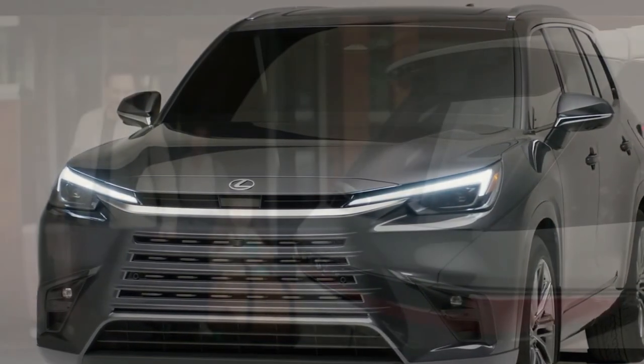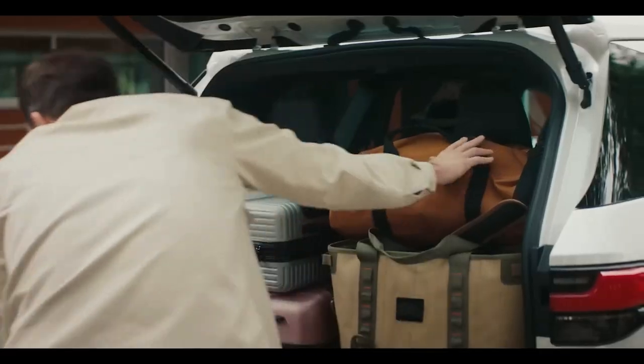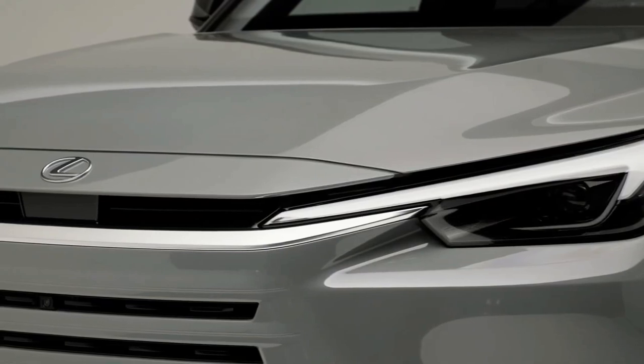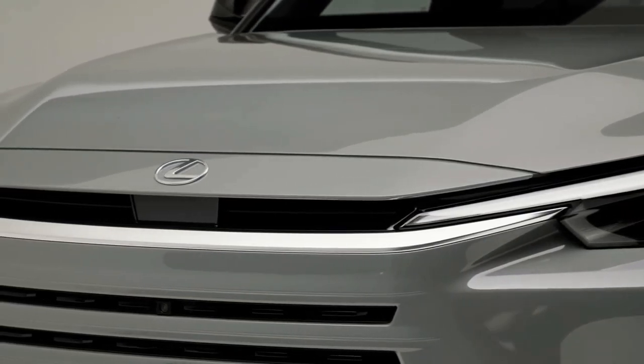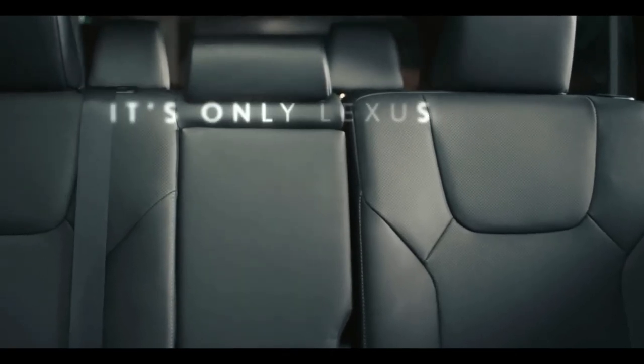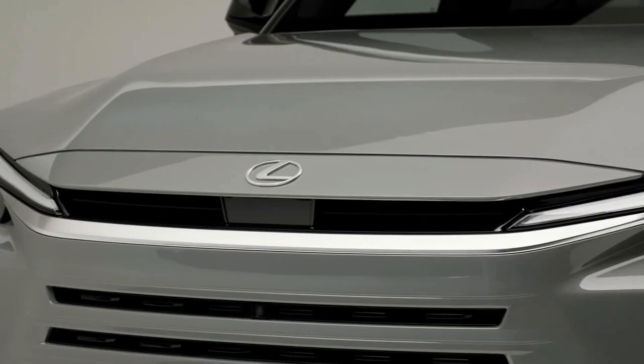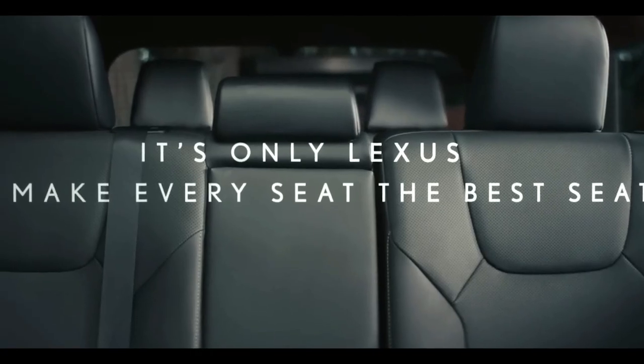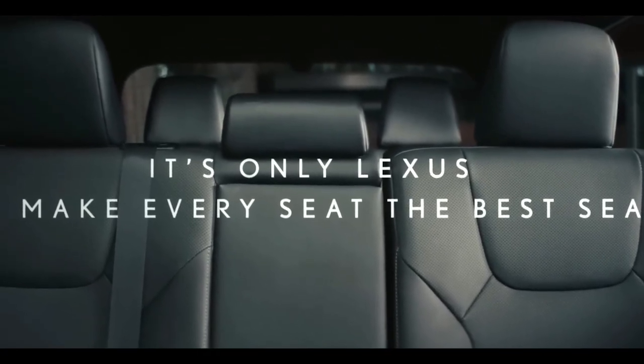The new 2024 Lexus TX is a long time coming to market. Lexus applied for the trademark of the TX name in 2009, and the brand is finally ready to bring a new 3-row Lexus SUV to the lineup. The current midsize 3-row Lexus is the RX-L, and it's not cutting the mustard. When we see more spacious models offered, the new Lexus TX should solve this problem.